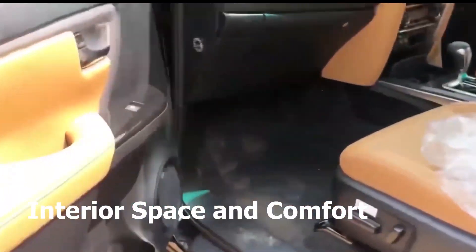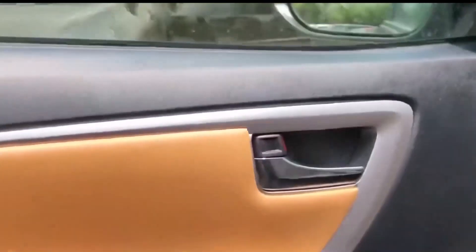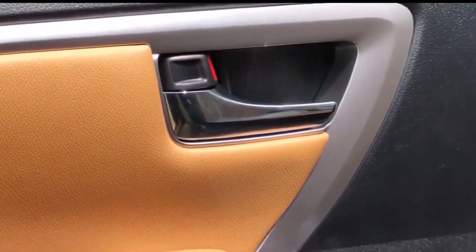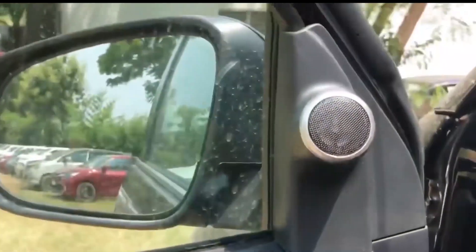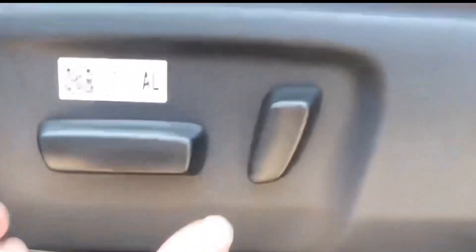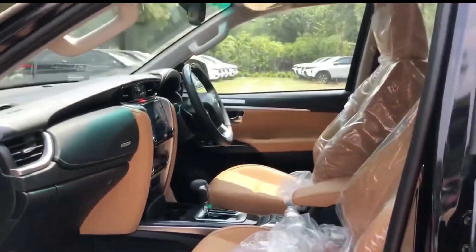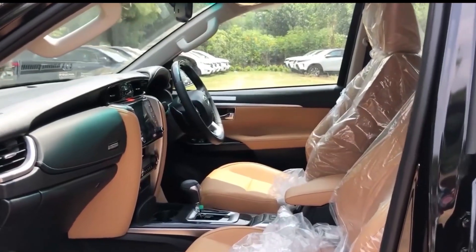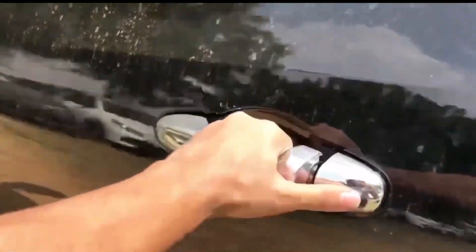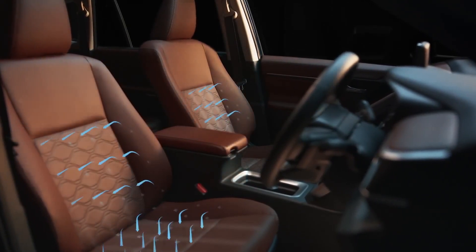Let's hop inside these vehicles and see how they've evolved in terms of interior space and comfort. The Fortuner's cabin boasts a wraparound design inspired by newer Toyota crossovers and SUVs — it's not just stylish, it's also practical, with gear selectors mounted on the dashboard freeing up precious space in the center console. Thanks to the front-wheel-drive platform, the Innova's cabin is now wider and roomier than ever — fantastic news for passengers who value comfort. The Innova also comes with full-flat third-row seats for better space efficiency.